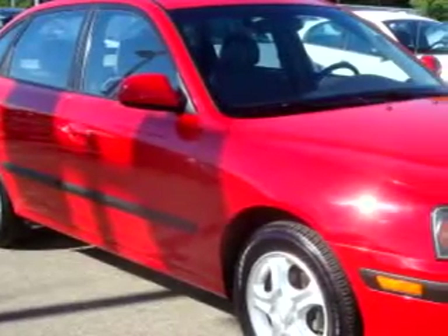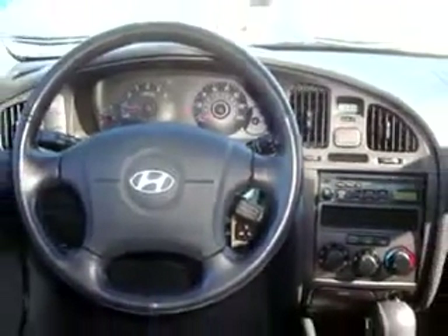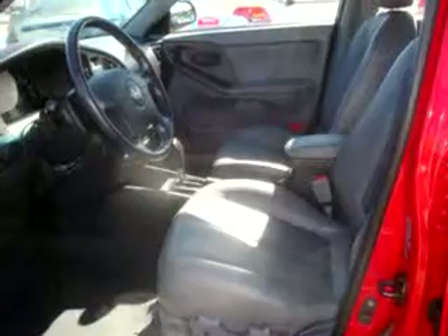Check out this red 2005 Hyundai Elantra GT, equipped with a four-cylinder engine and an automatic transmission with only 45,303 miles. Enjoy an exceptional 32 miles to the gallon on this great car, with features like a power sunroof,